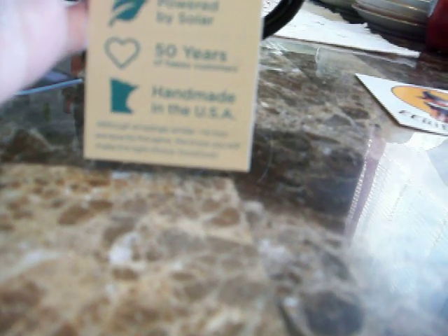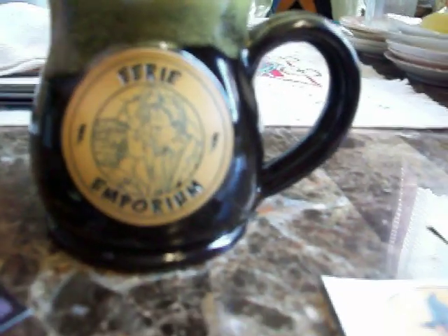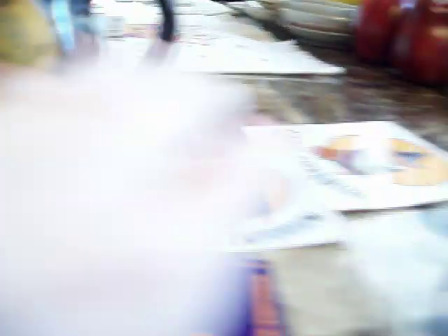I won their giveaway through Instagram, so just check them out — it's Erie Emporium on Instagram, you can find it easily. I just thought I'd share this with you guys because it's been a long time since I won something. I love collecting cool coffee mugs, so I'm going to use this year-round, not just for Halloween — I'll probably use it today or tomorrow morning. Thanks for watching, bye!